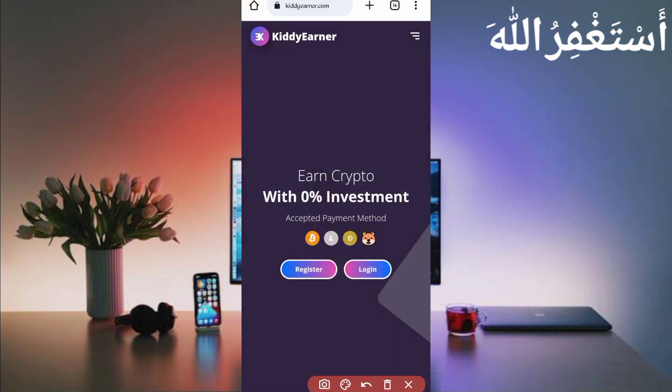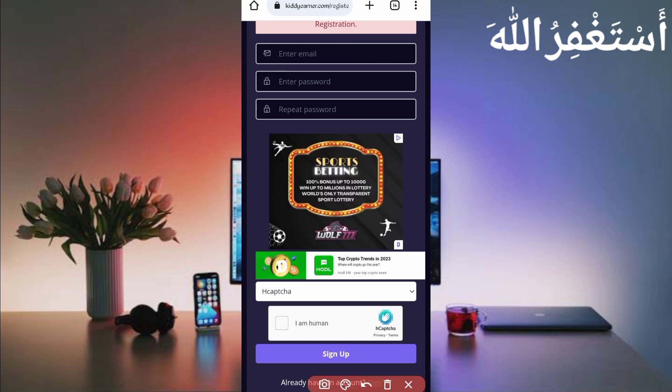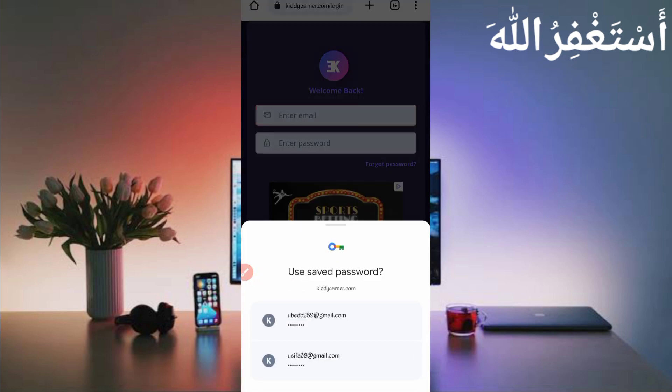Here you can see the interface of this website. You can withdraw Bitcoin, Litecoin, Touch Coin, and Shiba Coin as well. First of all, you need to create your account — just click on Register. Provide your email address, password, repeat password, and complete the captcha, then click Sign Up. Verify your email address and click Sign In to log into your account.